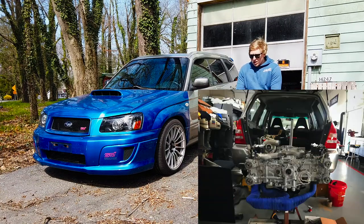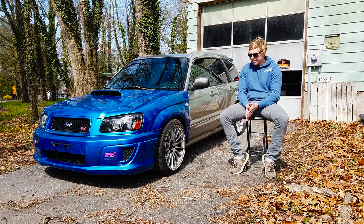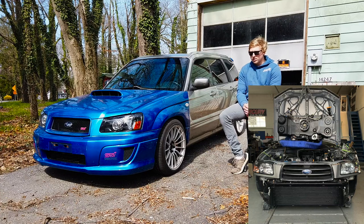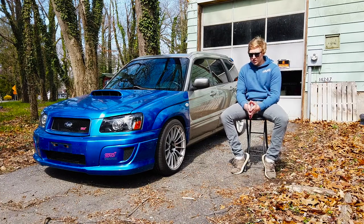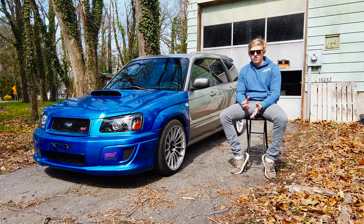I ended up going with a Nvidia big tube header, a BCP X400 turbo, a Perrin turbo inlet, APS 70mm intake, APS 525 front mount intercooler, ID1000 injectors, 8AN fuel lines — all kinds of good stuff.